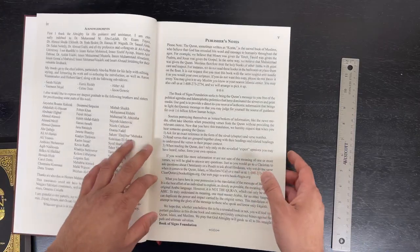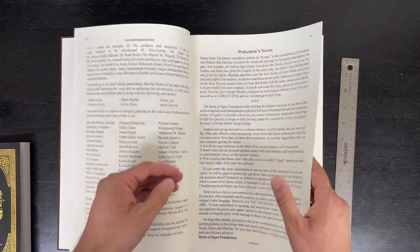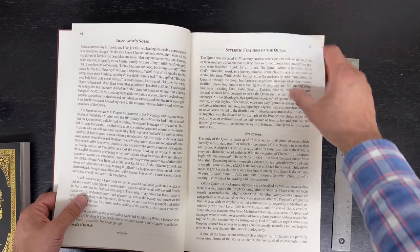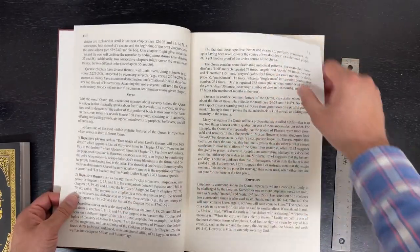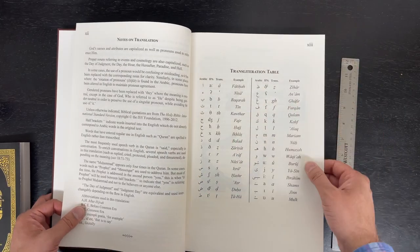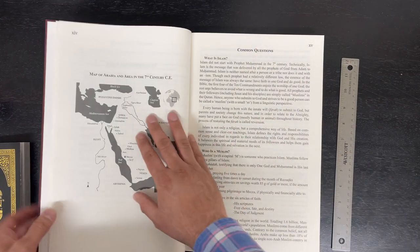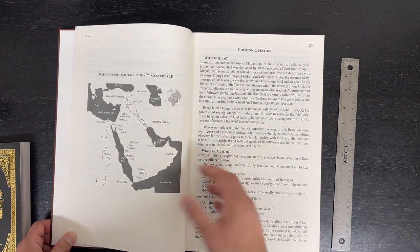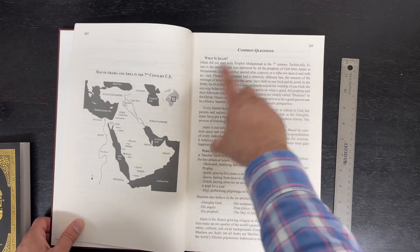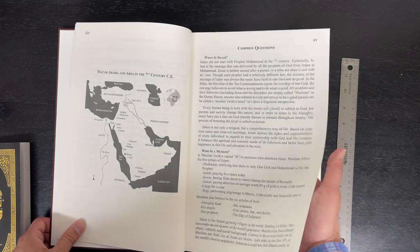Dr. Khattab's translation — just to do a quick review — the acknowledgements thank various people, and there are publisher's notes. It covers stylistic features of the Quran: structure, emphasis, notes on the translation, and a transliteration table. He has a nice introduction, also in the small one since it's a duplicate, with some very nice introductory information on Islam — What is Islam? Who is a Muslim? — so this can also be used to give to non-Muslims who want to know more about Islam.